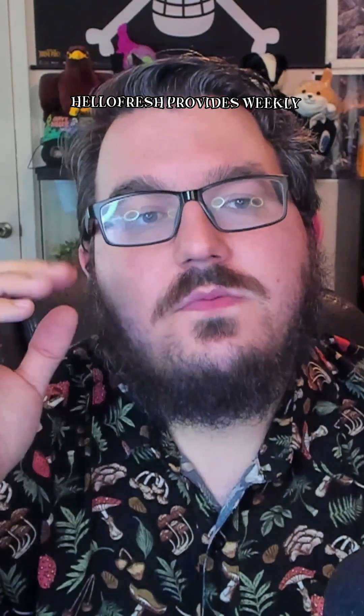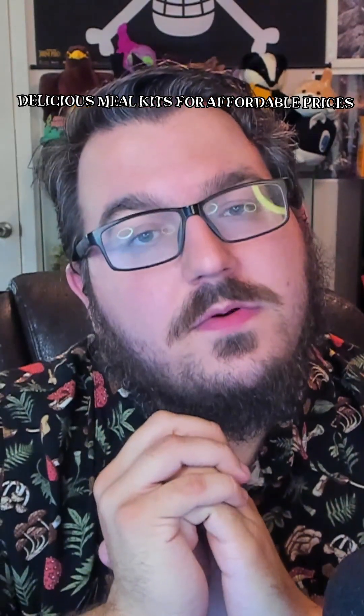Hello and howdy! I'm Spookalai and I'm here today to talk about some awesome deals on delicious meals. Have you heard about HelloFresh? HelloFresh provides weekly delicious meal kits for affordable prices.